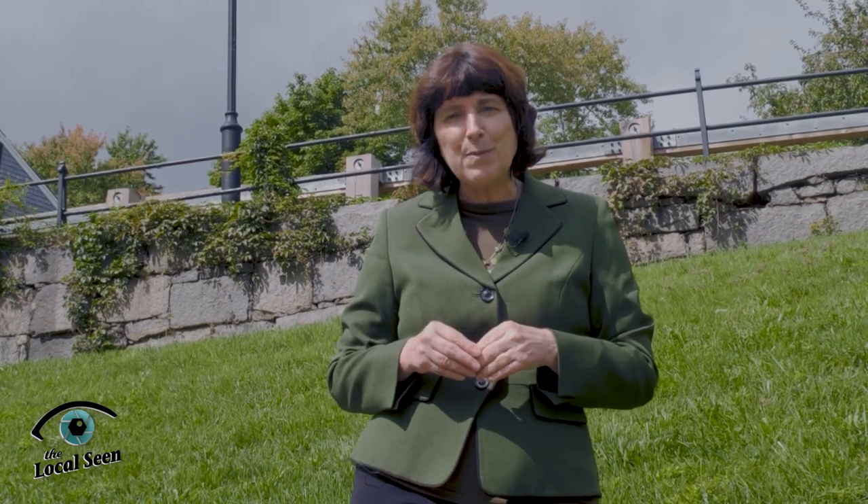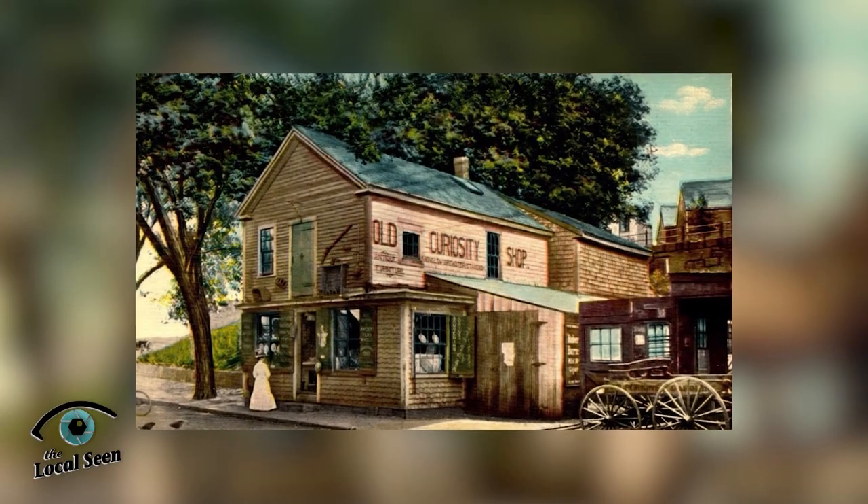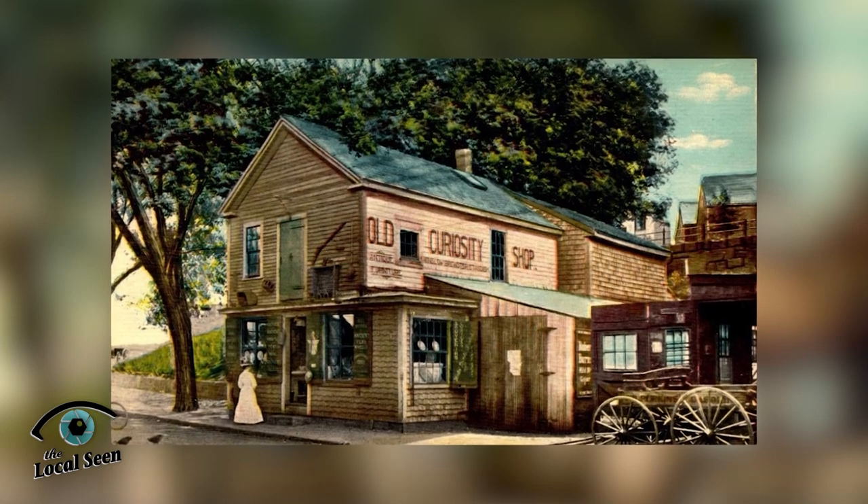At one point where I'm standing right now, there were many little buildings cut into the hillside — homes and shops. One of them was actually a popular destination in the late 19th century for early tourists to Plymouth called the Old Curiosity Shop. People would come to meet its rather unique proprietor, Winslow Brewster Standish, an old local with Mayflower roots, and he would sell them souvenirs and antiques.